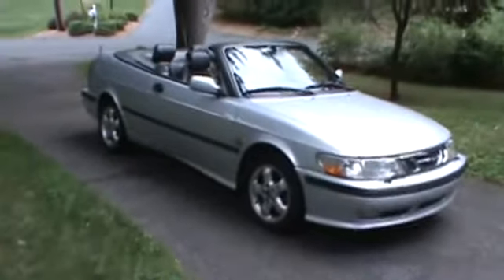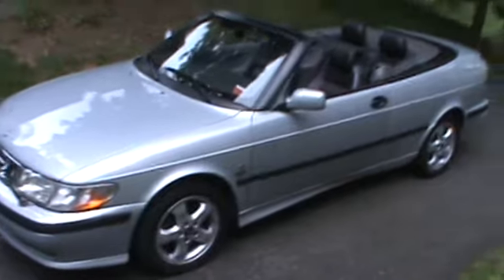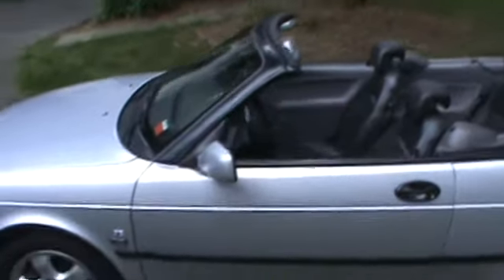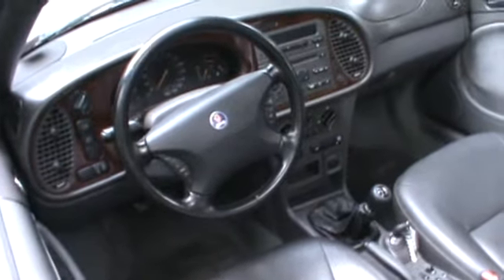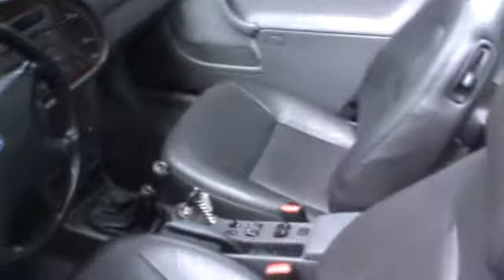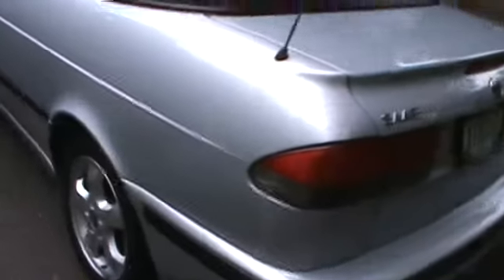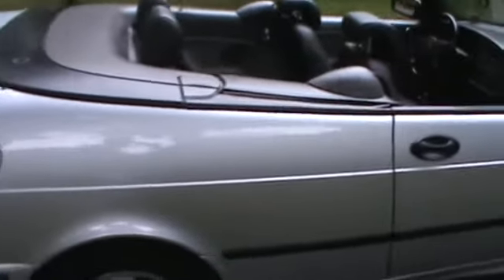If you're here, you know about these cars and you understand. If you're here by accident, go away, because you don't understand and I don't want to explain it. These are really unique cars. This is a 2001 with the high output two-liter turbo. It's got 97,000 miles with the five-speed. These are quality-built Swedish cars from Sweden — GM obviously bought them and destroyed them.